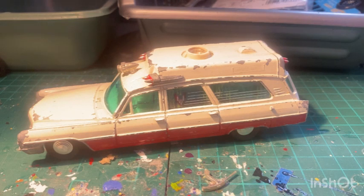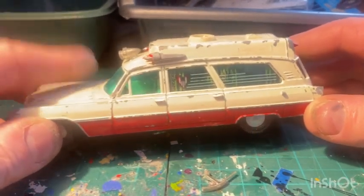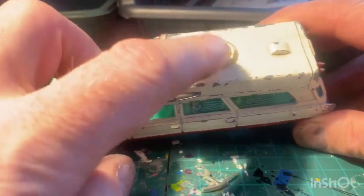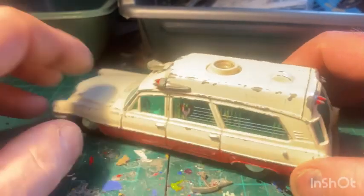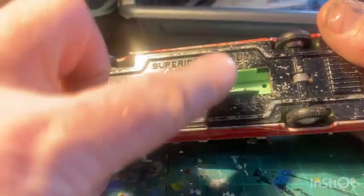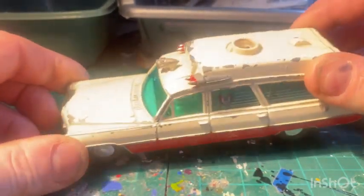My favourite casting - the old Dinky Cadillac Superior Ambulance on Cadillac chassis. This is the first, earlier type - it's got the hole for the battery and screw base, which is what I like on these. It's got the larger light on top which is missing obviously. Back door missing again, which is quite common on these - I rarely get them with the door on the back. Rubber tyres on this one - the later ones had solid tyres and a completely solid base. This is the earlier one. I do like these castings.